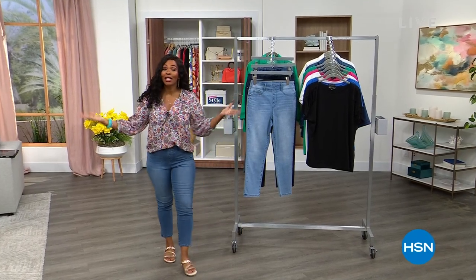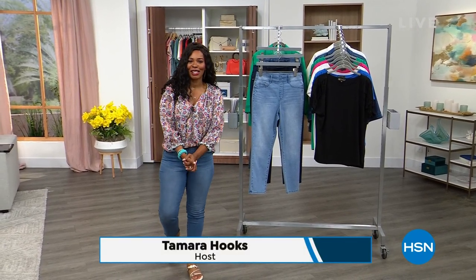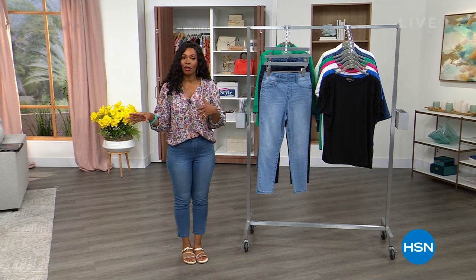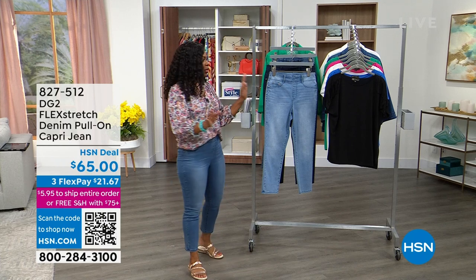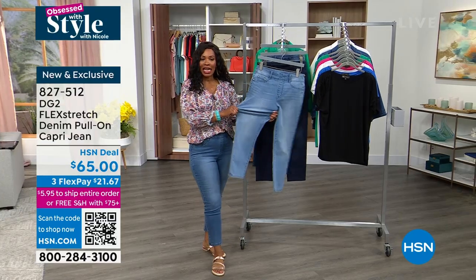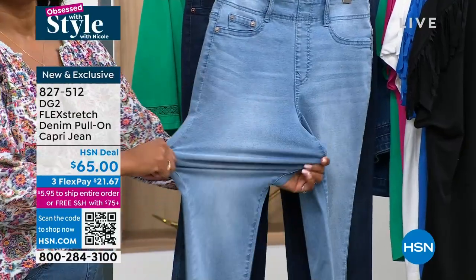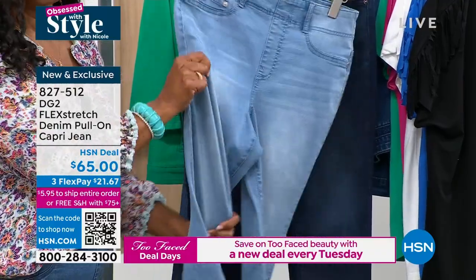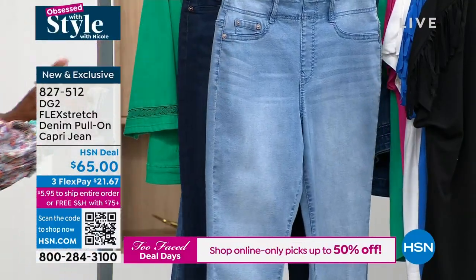Welcome back — you're watching HSN and Obsessed with Style. Nicole Hickel is on vacation this week, so I'm jumping in — I'm Tamra Hooks. The Iman pieces we started with are still available, your Radiance by Absolute pieces are still available, but let's talk a little DG2. This is the flex stretch denim pull-on capri jean. When you can stretch in jeans that feel this good from every angle, how do you not do it?